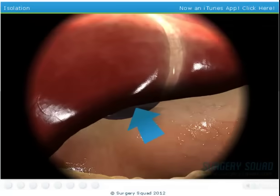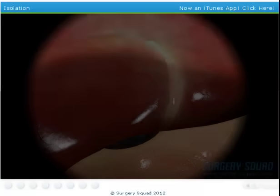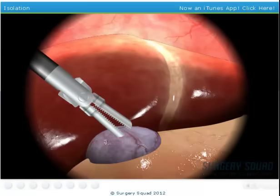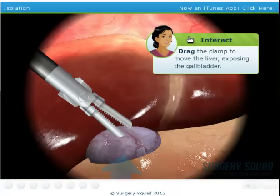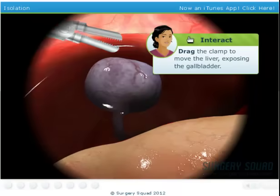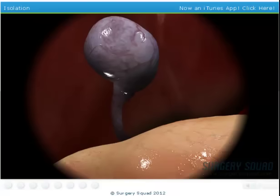And there it is. I'll take care of the other incisions for our laparoscopic tools. Now that all of the trocars are in place, can you move the liver out of the way using the clamps so we can get to the gallbladder? Excellent work. We should have plenty of room to work now.